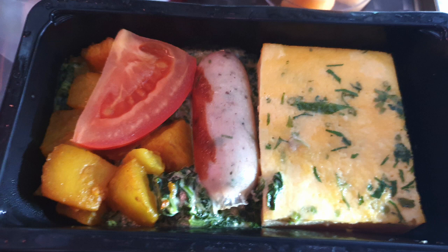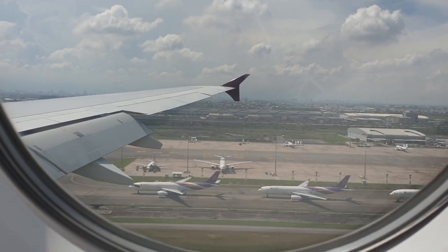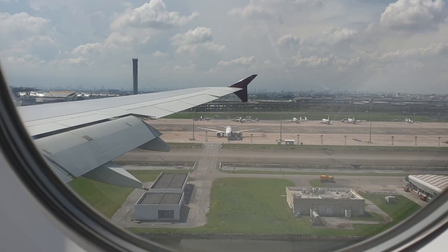I know it really doesn't look like a whole lot, but about an hour and a half after that we found ourselves landing in Bangkok — a nice, warm, dry day. And the flight really flew by.